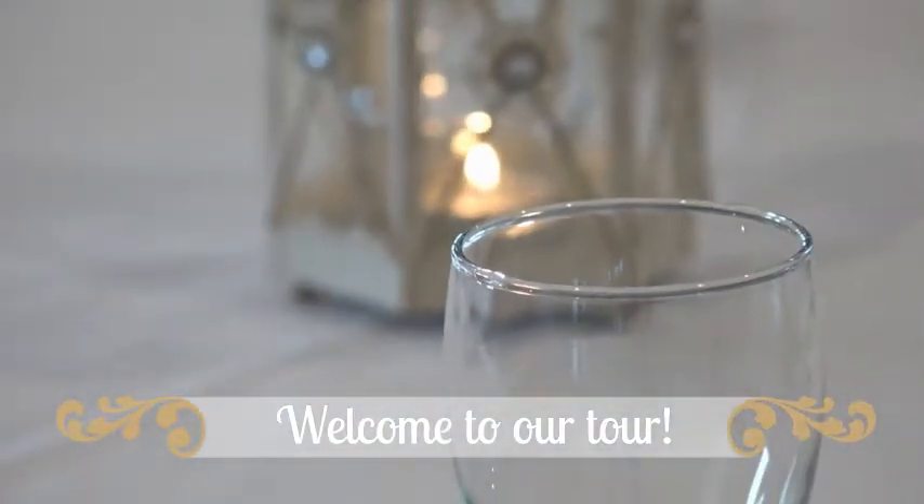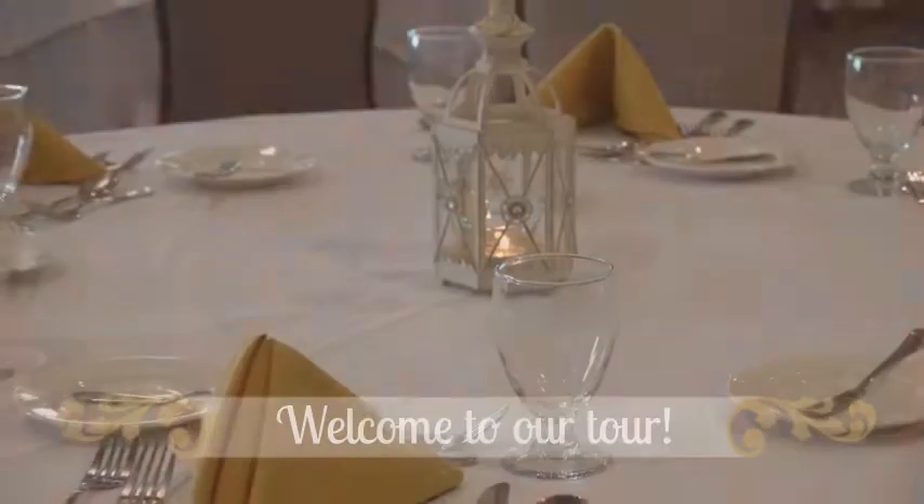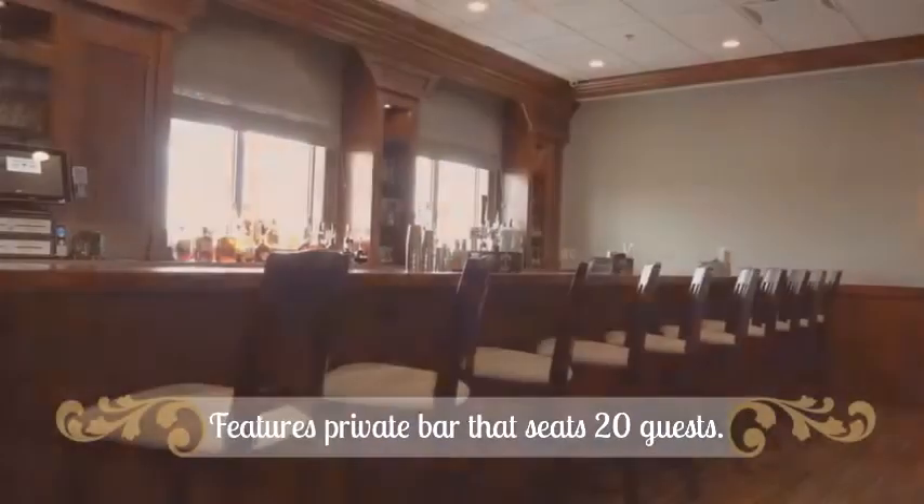Welcome to the tour of Madeline's Banquet Facility and Private Dining Room. Our main banquet facility is located on the second floor of Madeline's.